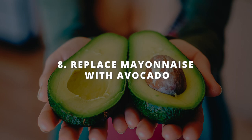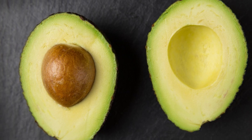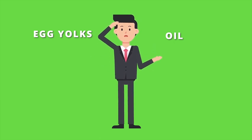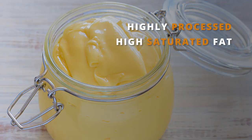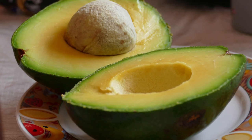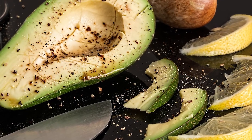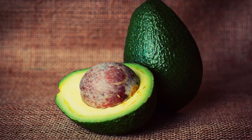The next tip to unclog your arteries is to replace mayo with avocado. The oil used in most store-bought mayo is usually highly processed and high in saturated fat — and you know what that means: clogged arteries. But avocado is creamy, delicious, and packed with healthy fats that can actually help to improve your heart health. So next time you're making a sandwich or whipping up a veggie dip, reach for that avocado instead of the mayo.